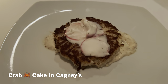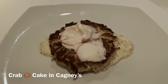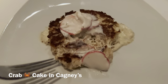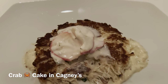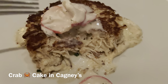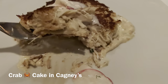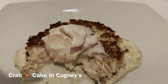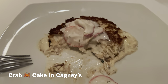This is my appetizer — the crab cake. Let me try how it is. It looks good. It's not too dry, very tasty, soft, a little bit warm, juicy. Not too dry at all. Very nice. Perfect.